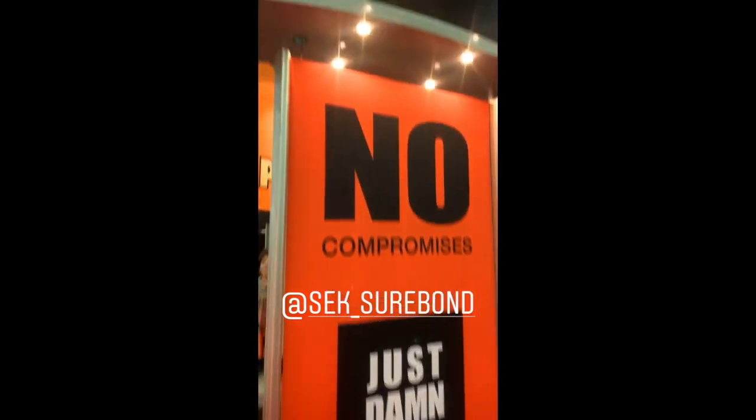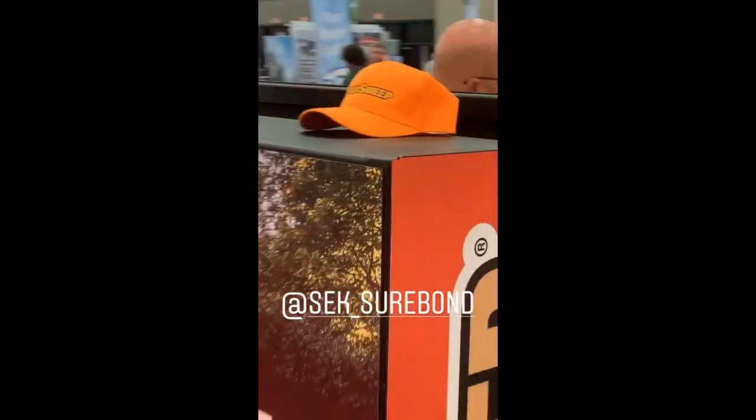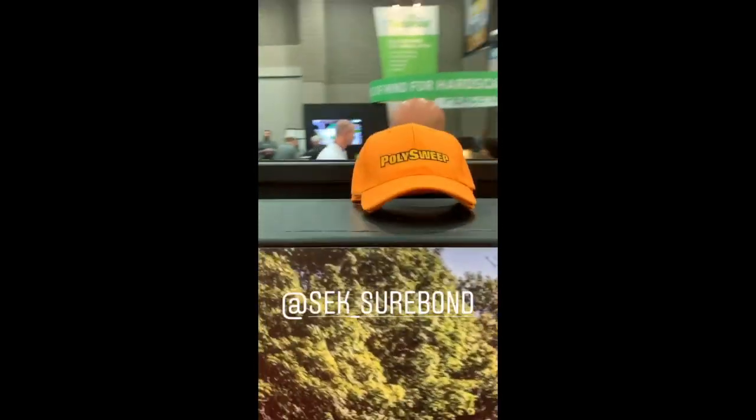Our friends here at PolySweep — darn good sand, you're right. But ugly, awful hats. Good lord, guys. Come on. Maybe they put all their time in R&D into their sand and not into their hat styling.